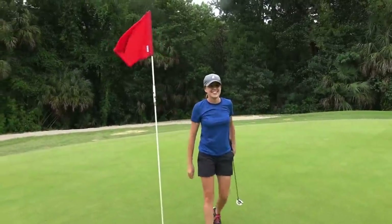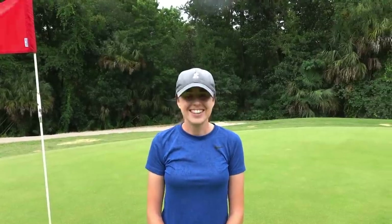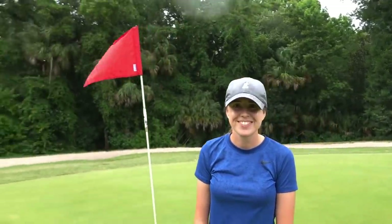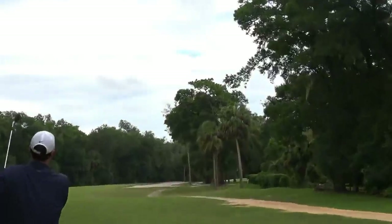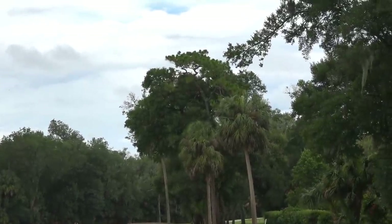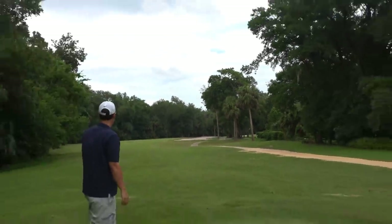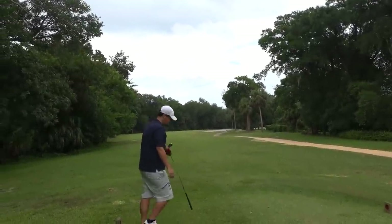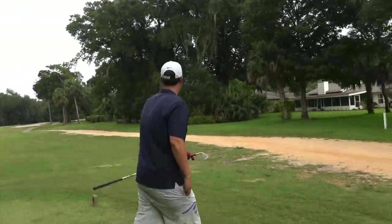Ashley's nemesis hole - in the course vlog this was the only hole she got a double bogey on. We'll see if we can do better with alternate shot. Going over the trees - should be good. I used the stinger club but didn't hit a stinger - it's versatile.